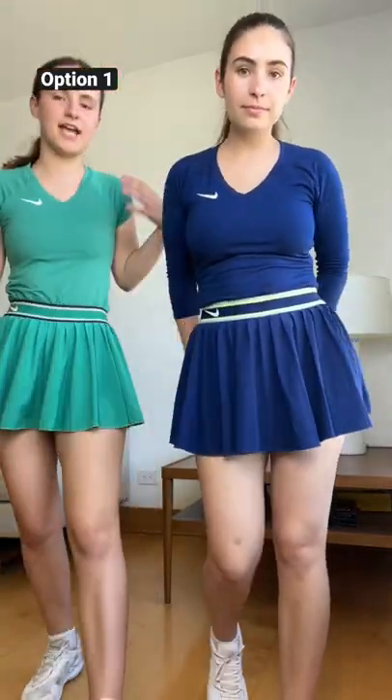A Nike collection. We're both wearing the skirts with the same band — I have on a short sleeve, Marlo has on a long sleeve. Really similar, same material, but two different colors.